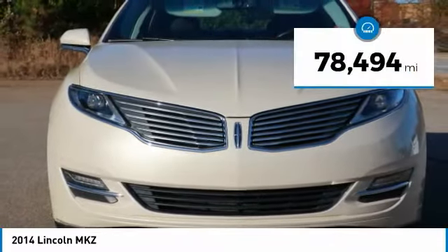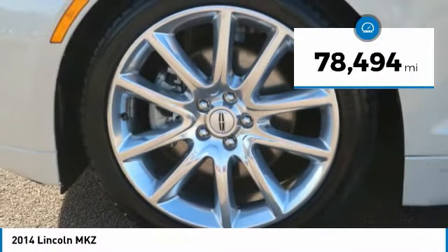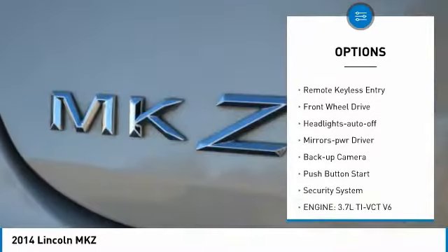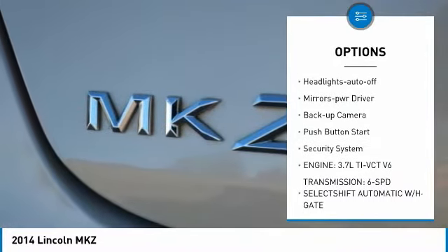This vehicle has less than 80,000 miles. Here are some of this vehicle's great options: aluminum wheels, heated side mirrors, traction control, remote keyless entry.